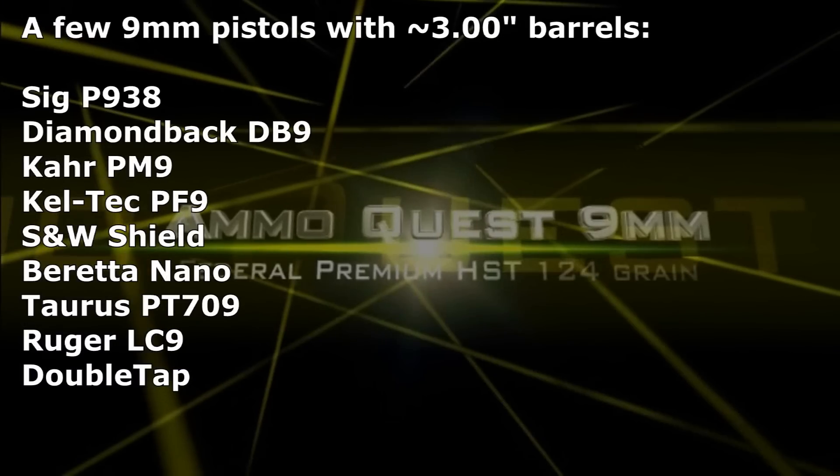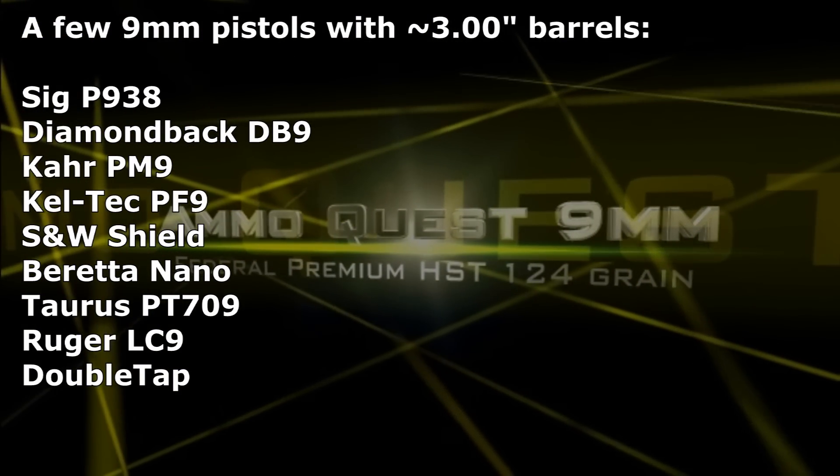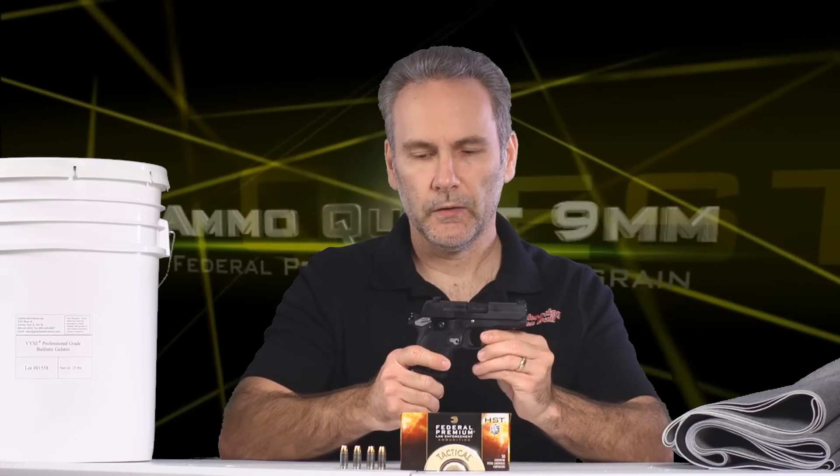Welcome back to the 9mm ammo quest where I'm trying to find ammunition that will work with the micro pistols. This is a three inch barrel nine millimeter — small enough to fit in my hand — and I want it to have the ability to hit hard enough to cause an incapacitating wound. If you place your shots properly, that's part of the job, but the ammo also has to be able to penetrate deep enough.